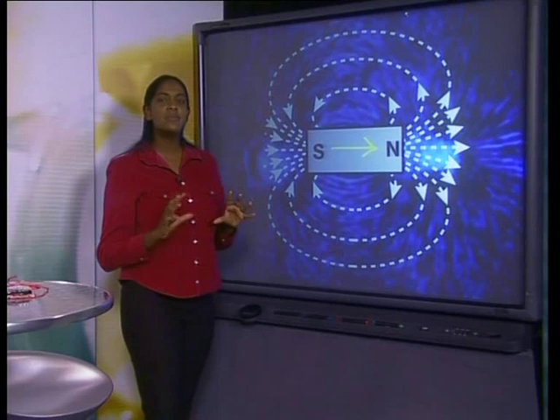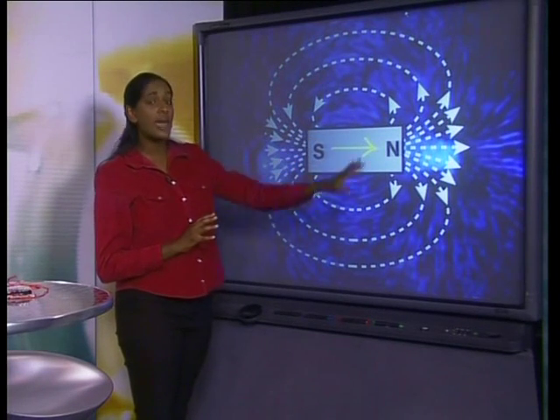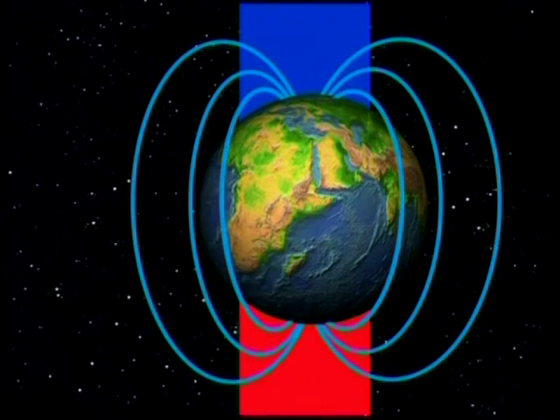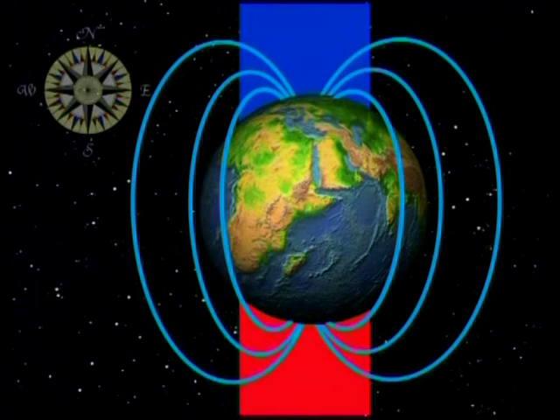It was this magnetic field around a magnet that made William Gilbert think that there must be some similarities between a bar magnet and the earth. He suggested that the earth could be compared to a giant bar magnet and argued that there must be a strong magnetic field surrounding the earth. When a free-moving magnet is placed inside the earth's magnetic field, this magnet will experience a force and align itself with the earth's magnetic field.